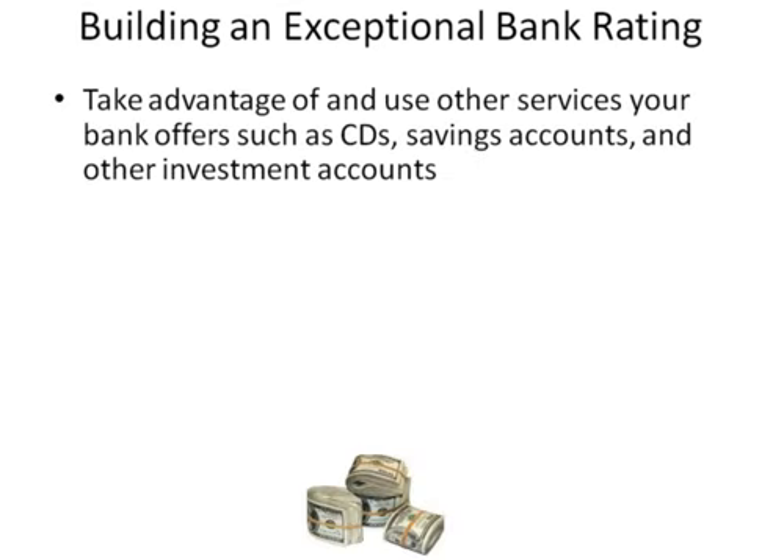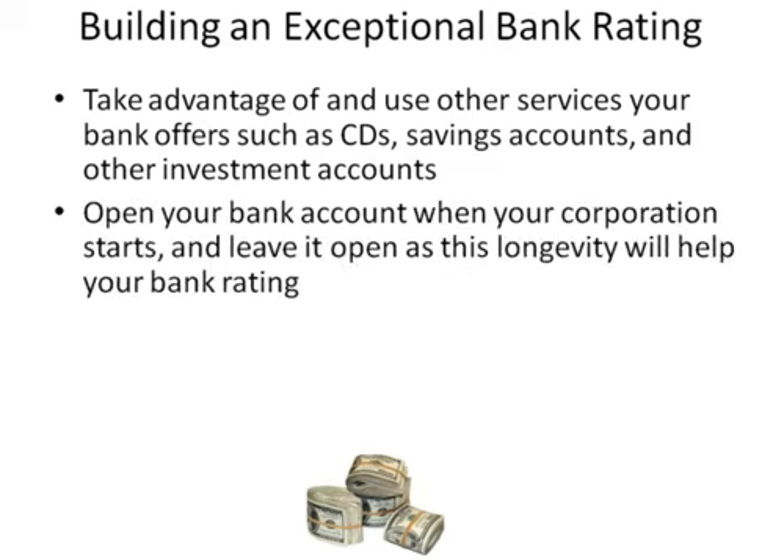Take advantage of and use other bank services your bank offers, such as CDs, savings accounts, and other investment accounts. Open your bank account when your corporation starts and leave it open, as this longevity will help your bank rating.